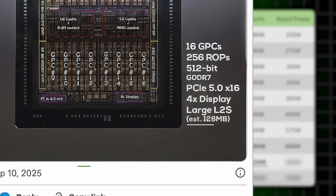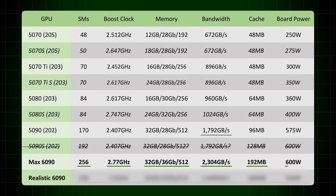High Yield was saying he's expecting 128 megabytes of cache. I do believe it will be higher than that. And this would come in, at the very least, at 600 watts. Even with the power savings from moving from 5 nanometer to 3 nanometer, it's gonna suck down a lot of power.